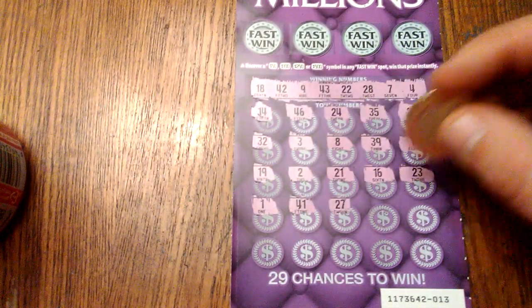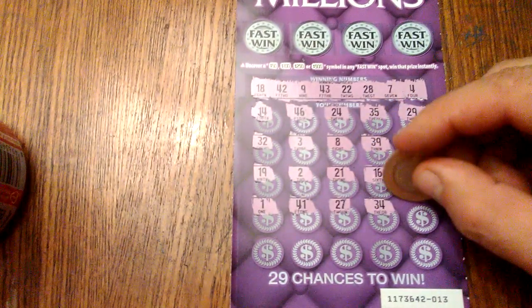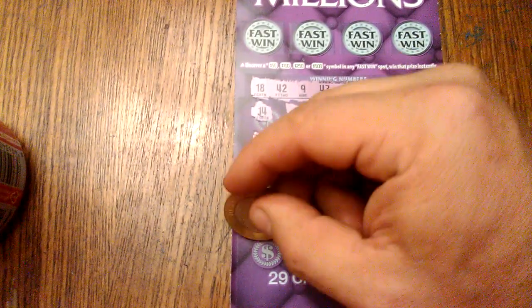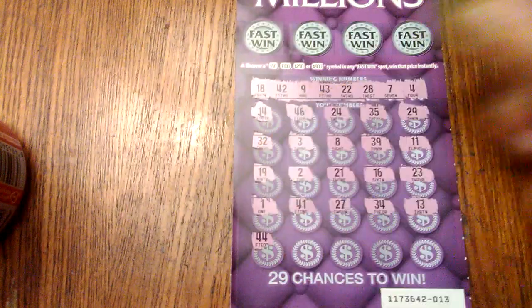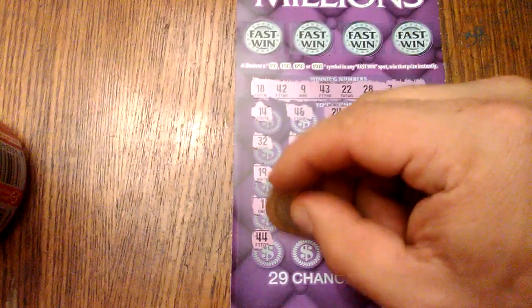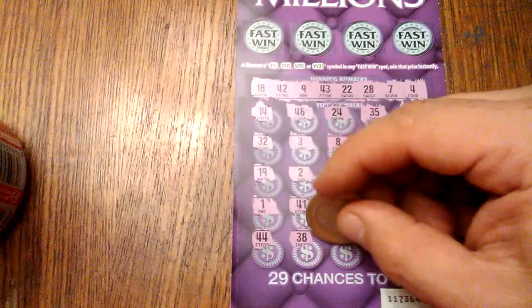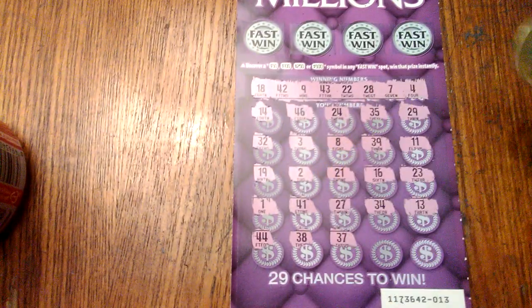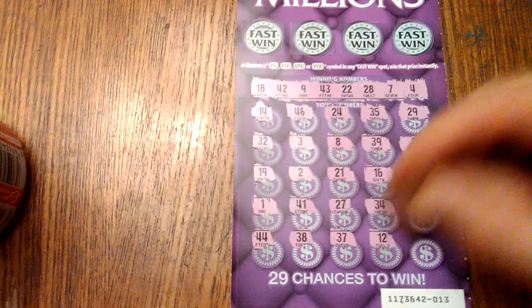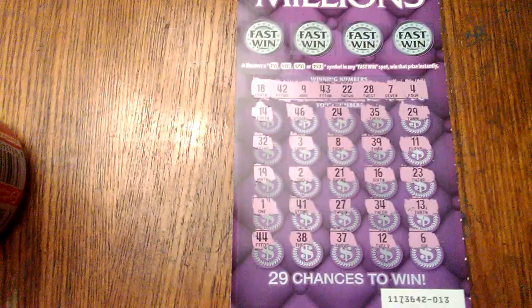27, 34, 13, 44, 38, 37 — two more chances — 12, and 6.